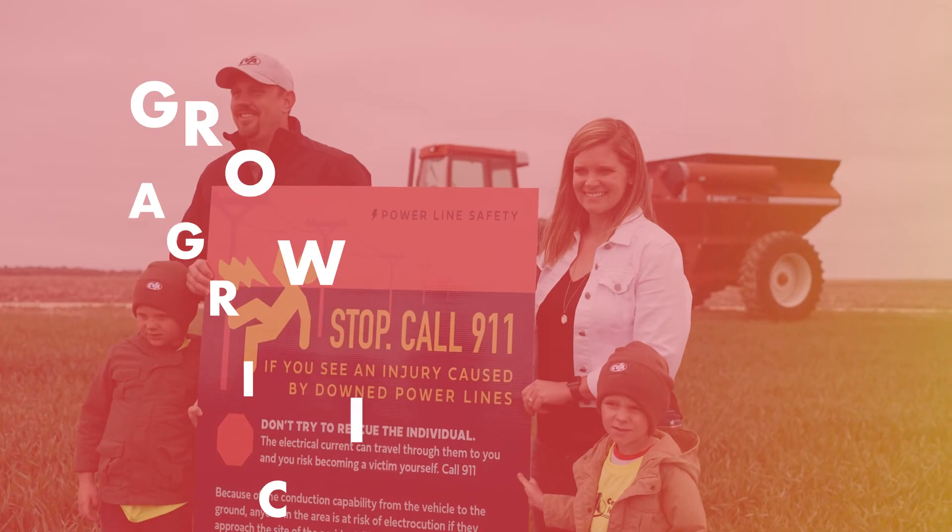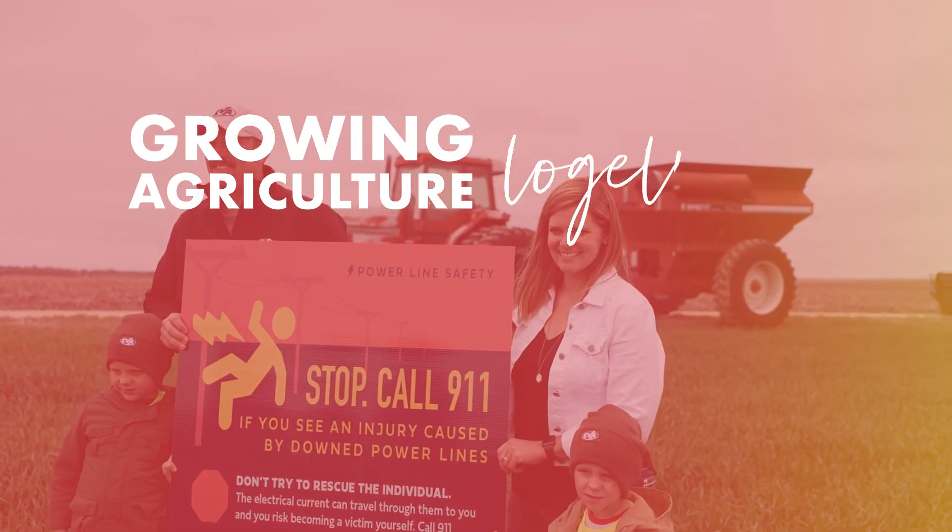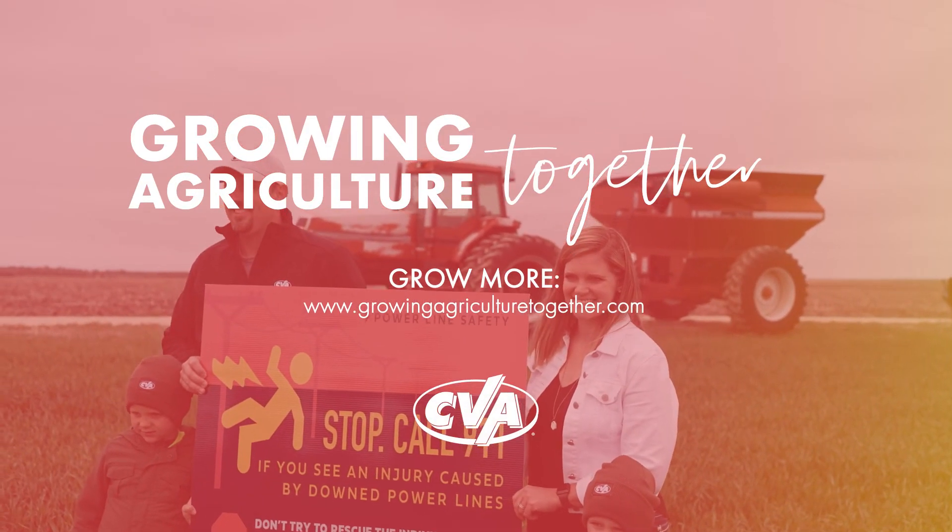Thanks for learning with Growing Agriculture Together. Find more resources at GrowingAgricultureTogether.com.